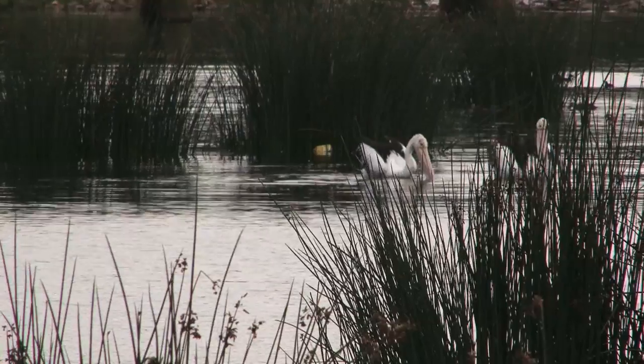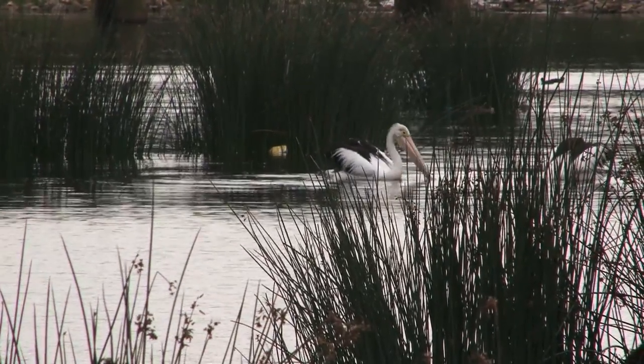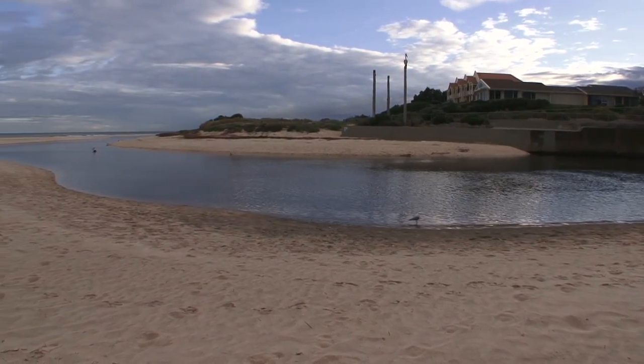Environmental flows describe a pattern of river flows that are required to maintain river health. They include periods in which the river completely ceases to flow, to those periods where the river flows full and flushes out to sea.